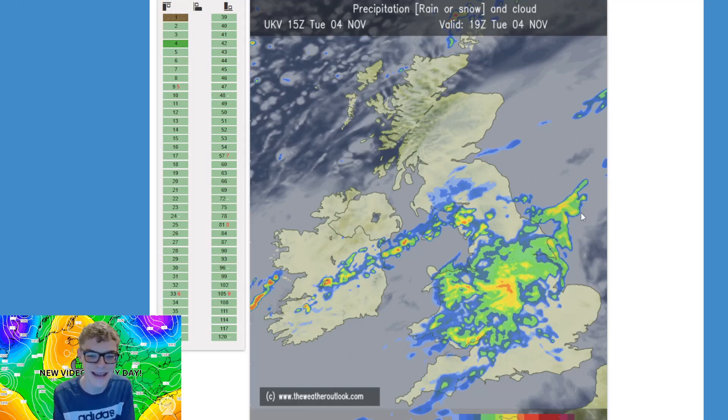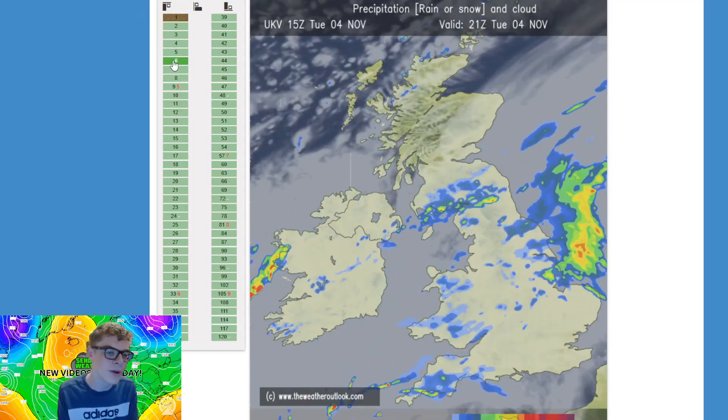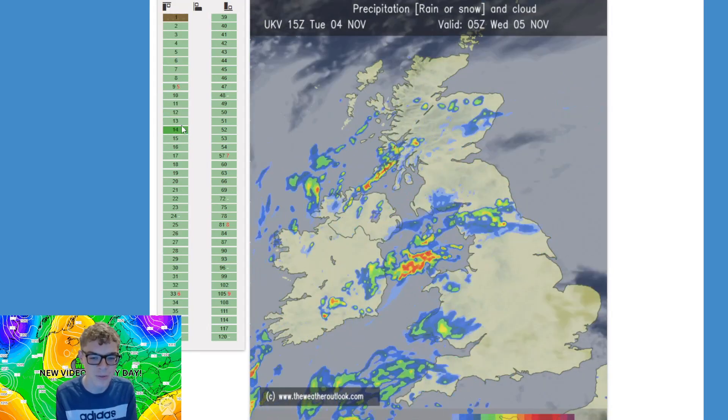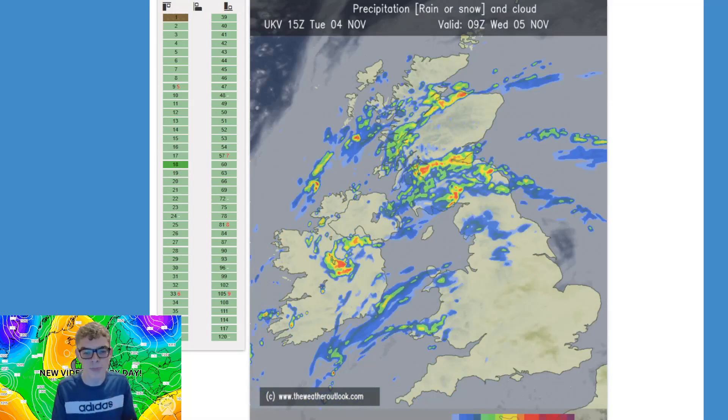As I'm recording this, this area of rainfall is moving across central, southern and southwest England, clearing into the North Sea by around 9–10 p.m. tonight, leaving behind a few patchy showers before more showers come packing into the north and west of the UK through the earlier hours of Wednesday morning.